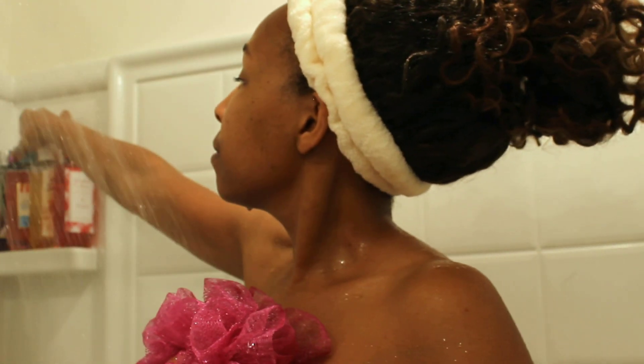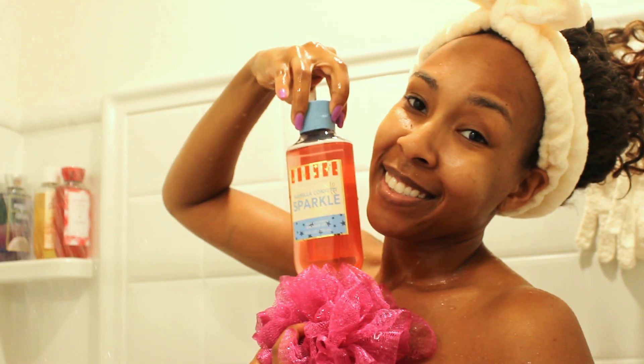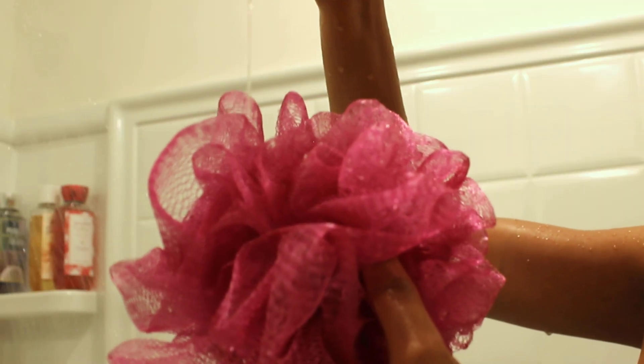Now it's time for the next layer of goodness. I'll be using the Vanilla Confetti Sparkle Shower Gel from Bath & Body Works. It's like vanilla cake and ice cream in your shower — absolutely, positively delicious. I just love the lather that this gives; just look at it, it's so rich and luxurious and it feels amazing.